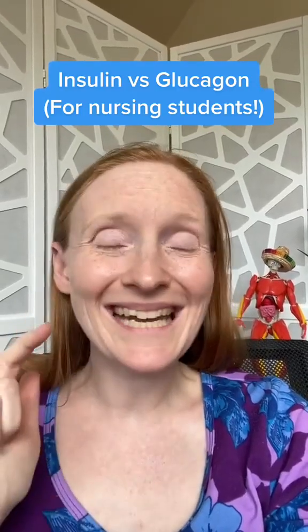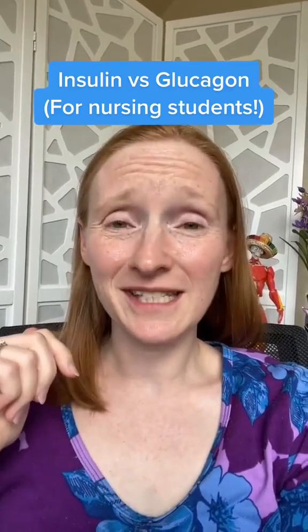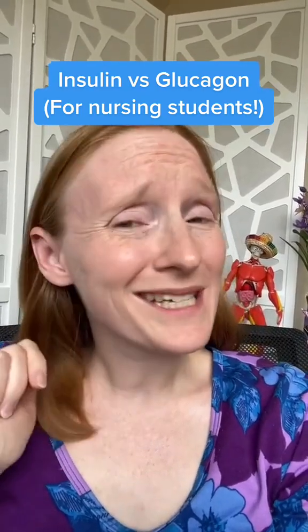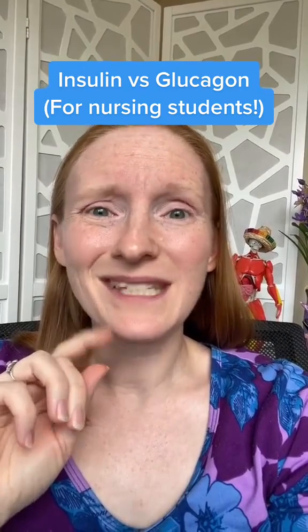What's the difference between glucagon and insulin, and how can it help you in nursing school? Like many endocrine system hormones, glucagon and insulin tend to work as opposites, which is one of the tips I always tell students when you're studying endocrine to make it a lot easier: study them in pairs.